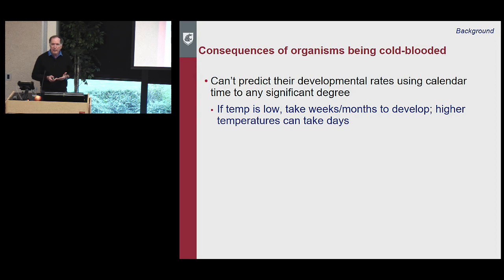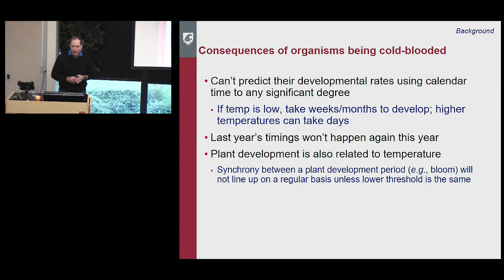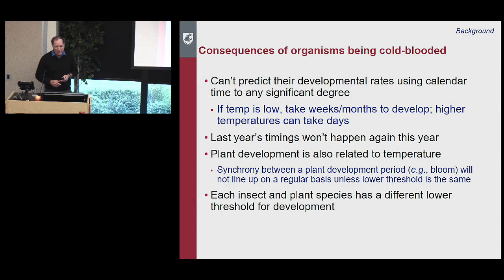The management consequence is that you can't predict development rates using calendar time, because different heat profiles occur throughout the season. At low temperatures, it could take weeks or months to finish development; at higher temperatures, just days. Growers want to do things on the 15th of October or June, but last year's timing won't repeat because the heat profile changes. Plant development is also temperature-related, and the synchrony between plant development — like bloom — and insect development won't line up on a regular basis because each species has a different lower threshold.